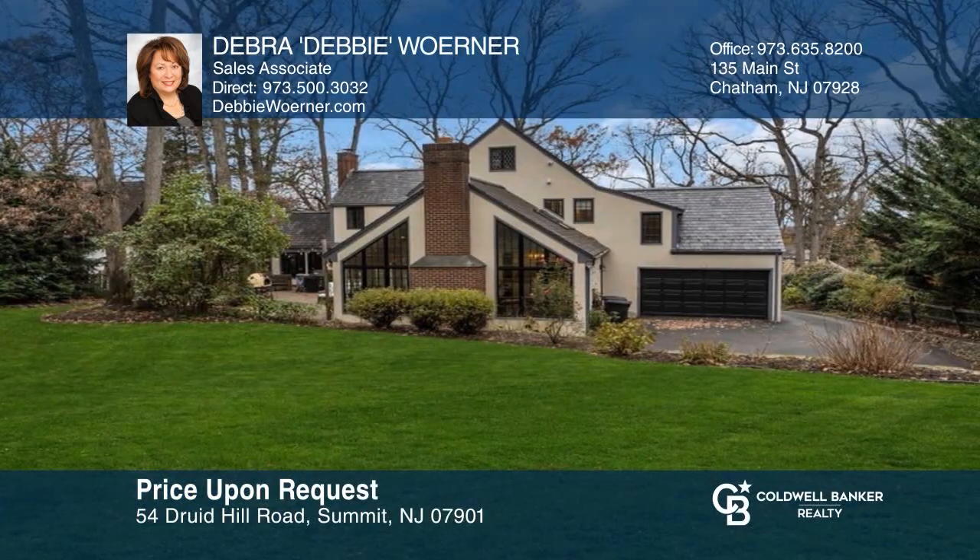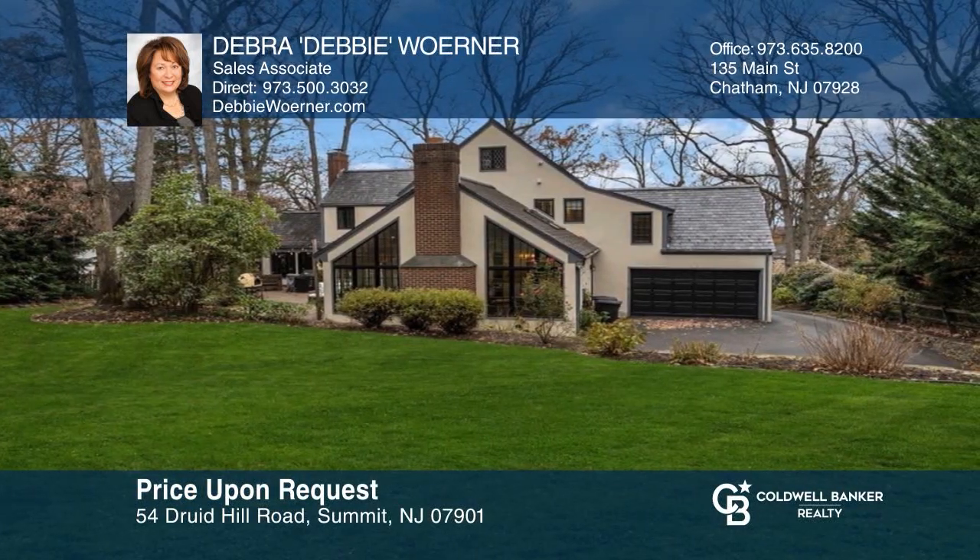This beautiful picturesque Tudor-style home boasts a spacious kitchen, a grand great room, and a professionally landscaped backyard. Feel like this property is right for you? Contact Deborah Debbie Warner to see how to make it yours.